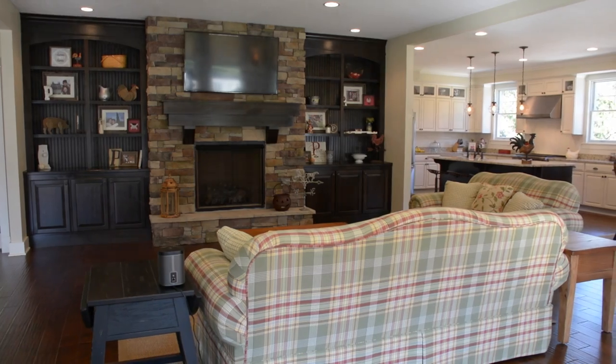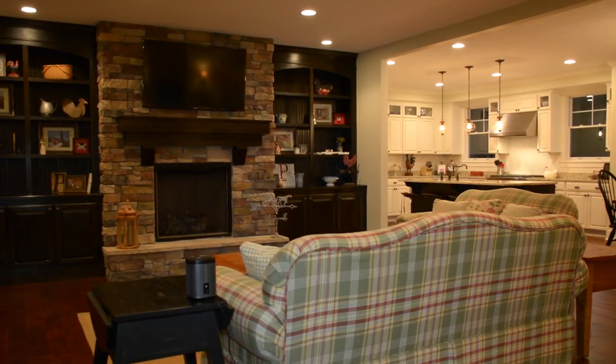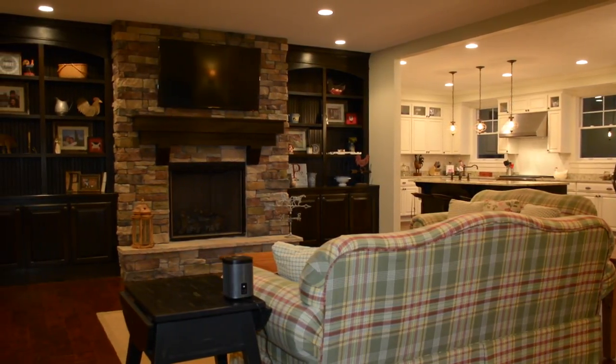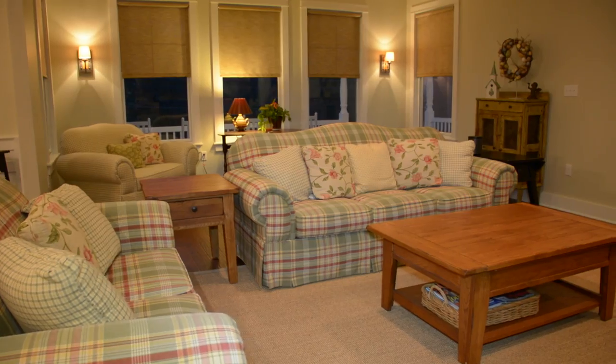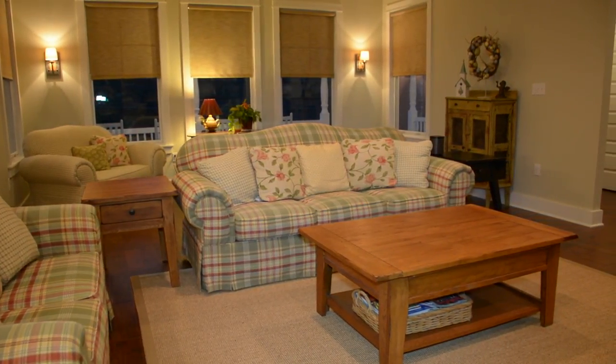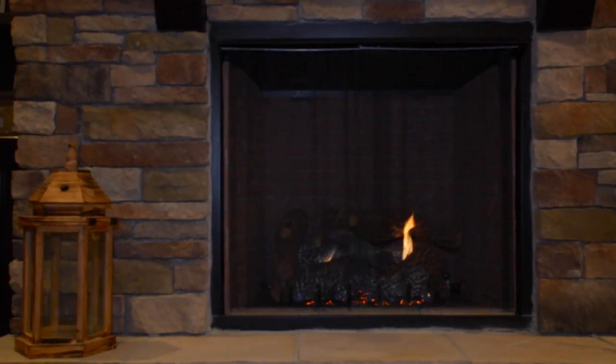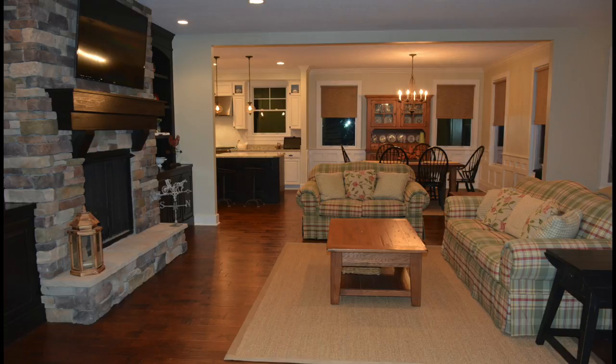During the day, light pours in through the 11 Hella windows. While at night, the Signature Series includes an impressive recessed lighting package that adds a sense of coziness and warmth to the main level. Because of this home's open floor plan, you can enjoy the custom stone fireplace with gorgeous built-ins from the kitchen, dining room, or living room areas.